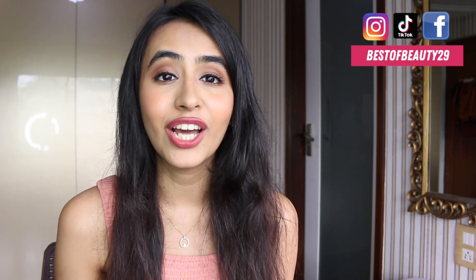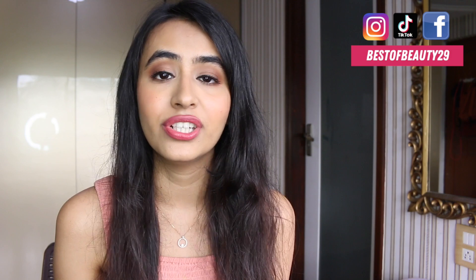Hey guys, this is Adi from Best of Beauty, welcome back to my channel. The Nykaa Hot Pink Sale is going on and they have some amazing offers running, so I thought it'll be really useful if I sit down and shoot a video giving you my product recommendations. In this video I'm going to give you my makeup, skincare, and hair care recommendations — what you should definitely get your hands on during this sale because they have amazing discounts running.